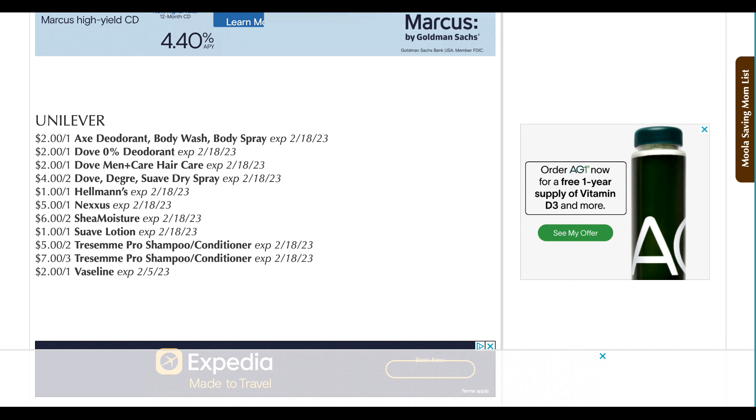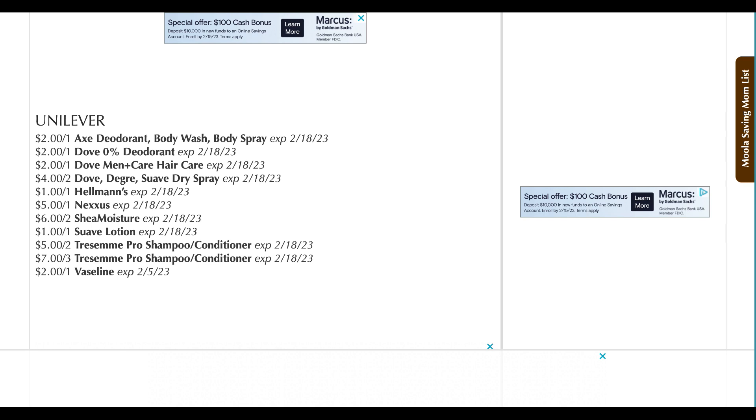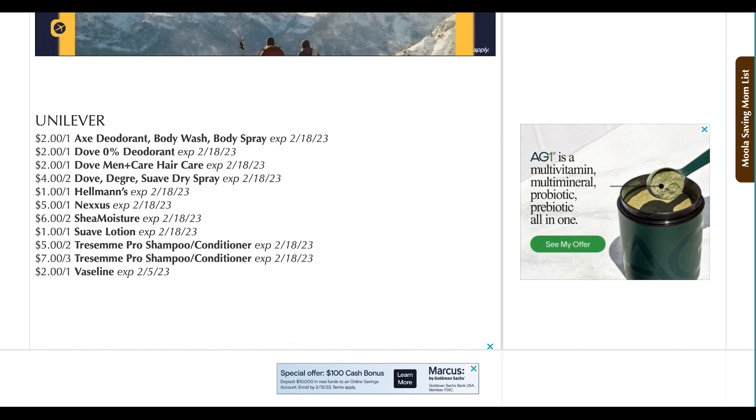We have $2 on Axe deodorant, body wash, and body spray — you can get body wash super cheap at CVS this week, but you do need two of these coupons. Dove 0% deodorant — $2 off one. $2 off one on the Dove Men Care. $4 off two on Dove, Degree, Suave Dry Spray. A dollar off Hellman's — now that's high value. Sometimes we see the $0.75, but a dollar is great. Nexus — $5 off one. Shea Moisture — $6 off two. Suave Lotion — $1 off one. Tresemme Pro shampoo/conditioner — $5 off two or $7 off three. And $2 off one on Vaseline.